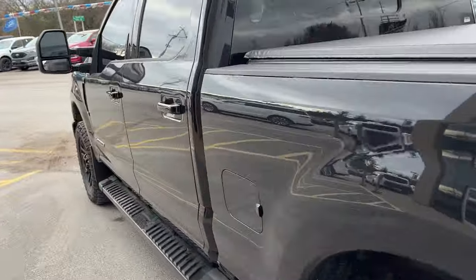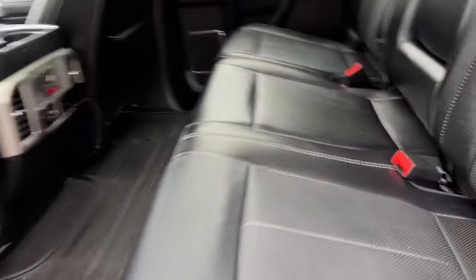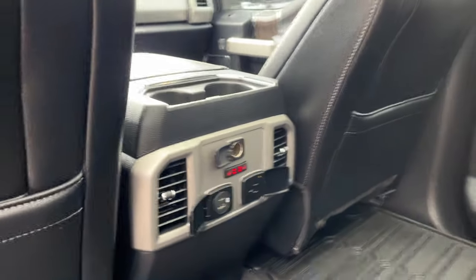Coming around to the interior of this truck, really well looked after interior here. Black leather, comfortable seats front and back. You do have that nice twin panel moonroof. If I pop these seats up, you do have your partition fold flat storage and your all-weather floor liners here. You do get heated rear seats as well as plenty of power options and their own climate vents.